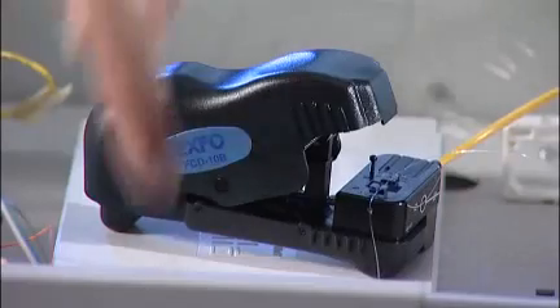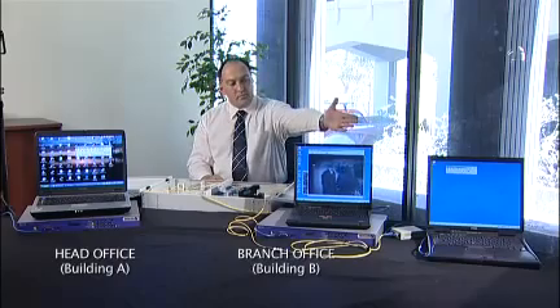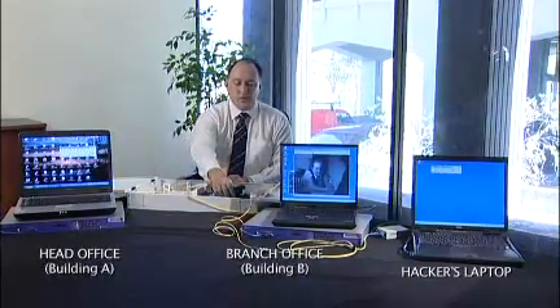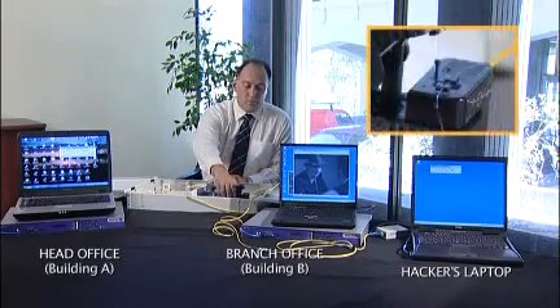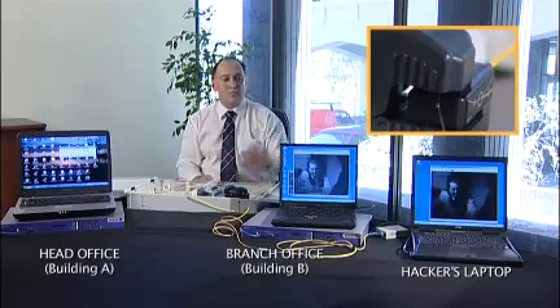You can see here our hacker's clip-on device attached to a bare piece of optic fibre. The third laptop at the end is our hacker's laptop — the machine that is set up to intercept that video. All we need to do is drop this clamp onto the bare fibre, which will generate a signal on the hacker's laptop.